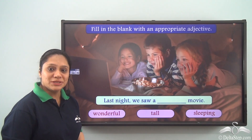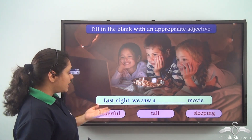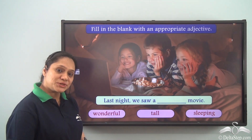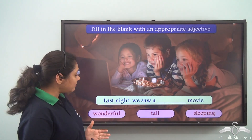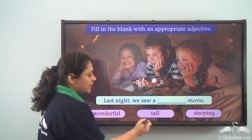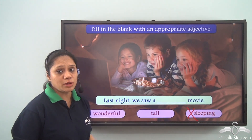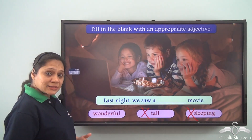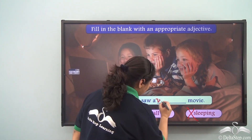Now let us try to do this exercise. Fill in the blank with an appropriate adjective: Last night we saw a ___ movie. The options are: wonderful, tall, sleeping. Can we say last night we saw a sleeping movie? That does not make sense. Can we say last night we saw a tall movie? No, it does not make any sense either. So the correct answer is: last night we saw a wonderful movie.